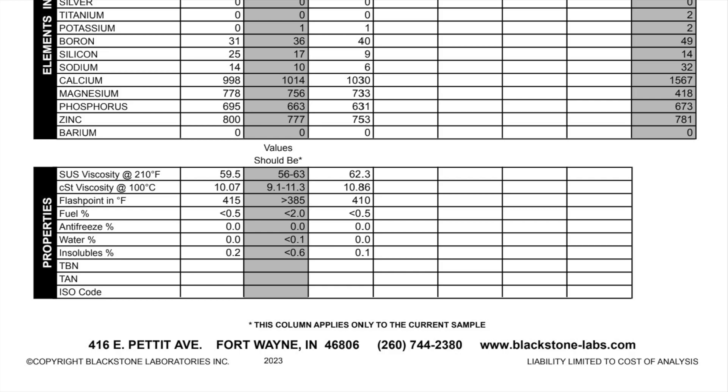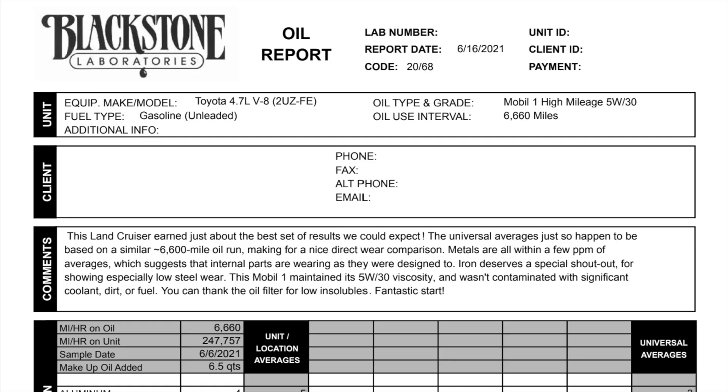Comparing to my last report, that one came back with just about the best results possible — matching the averages right at a 6,000-mile run. So I'm a little disappointed in this report having some wear, but I'll keep an eye on the oil level and maybe not run it 11,000 miles next time, even though the viscosity and oil itself are still okay. It's not that expensive and it gives great peace of mind, especially for older vehicles like the Land Cruiser or LX470. Go ahead and get your oil test done.